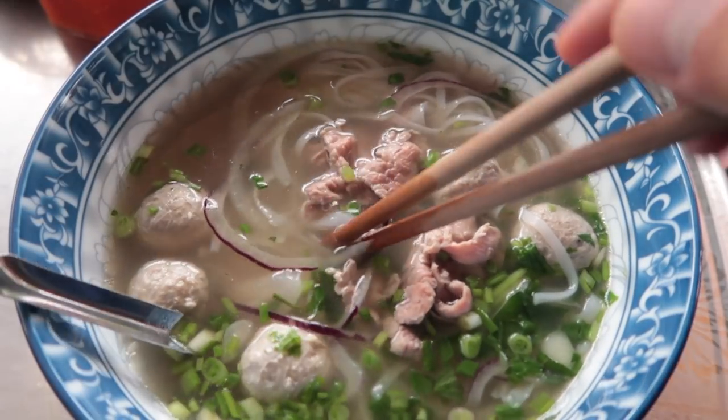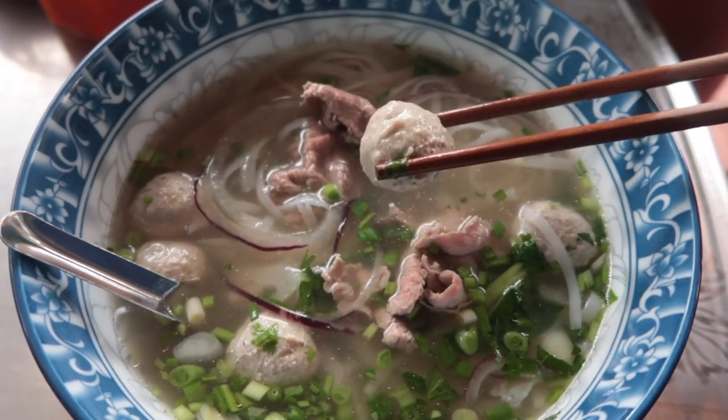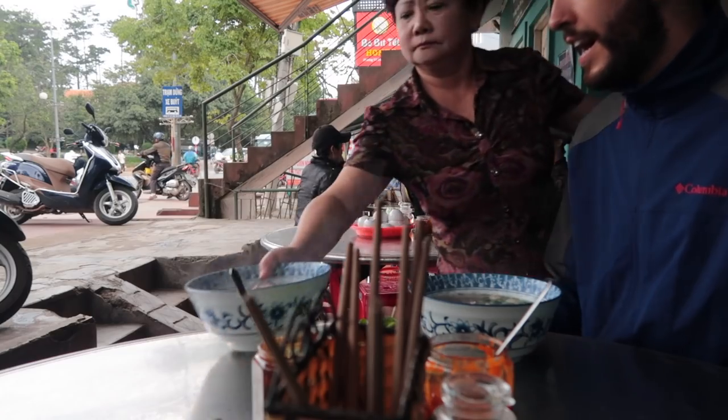The only drawback to this one is typically we like fresh cuts of meat in our pho, and this one seems to have some kind of processed ball. But other than that, the broth is delicious. There's an abundance of herbs as always on the side, and they're super friendly and helpful here. A plus.